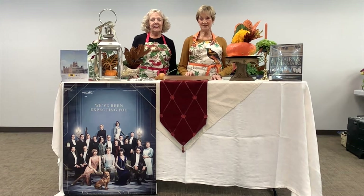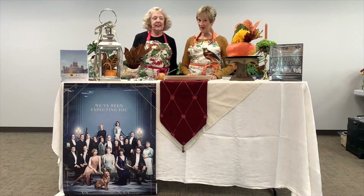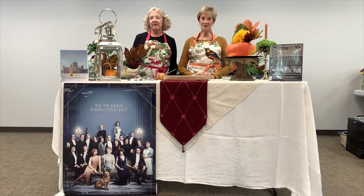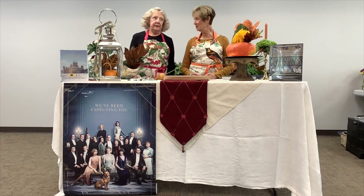Welcome to the Sisterhood Presents, the Seasons of Downton Abbey. I'm Kathy Snyder, and I'm Marilyn Schmidt, and we're both members of Las Adelphi's Circle of the Garden Club of St. Augustine. We have been doing sisterhood programs for about 15, 16 years.